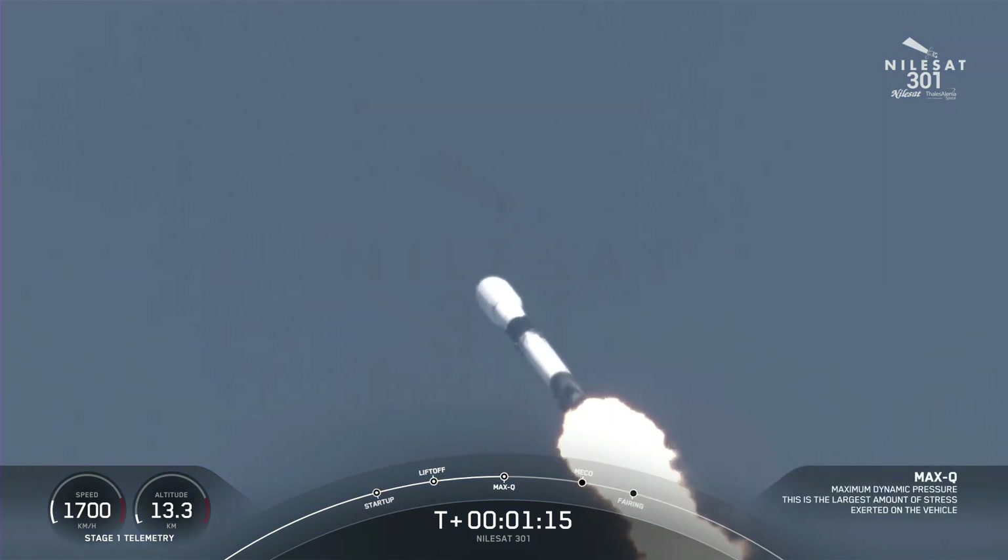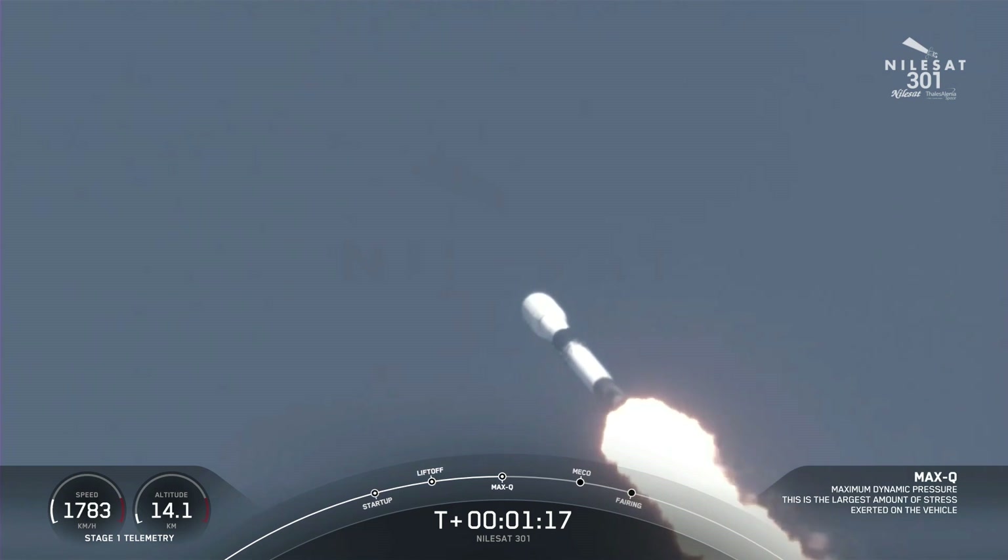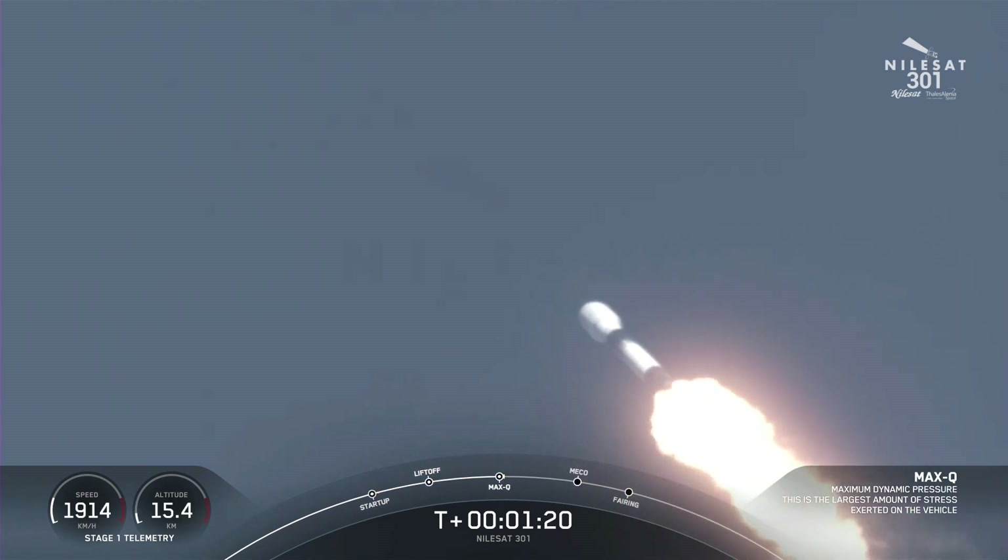Max Q. Now that we've passed Max Q, we are now bringing those engines back up to full power.